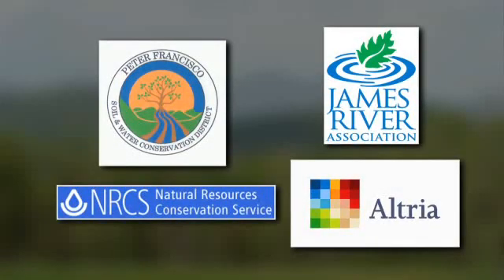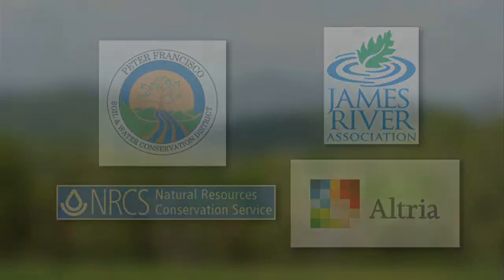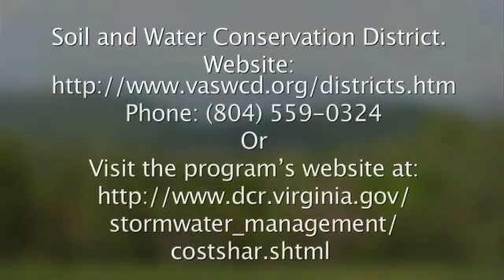This video was made possible through funding from the James River Association and Altria. For more information on Virginia's agricultural cost share programs, please contact your local soil and water conservation district.